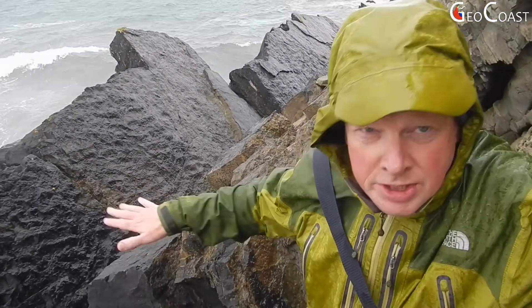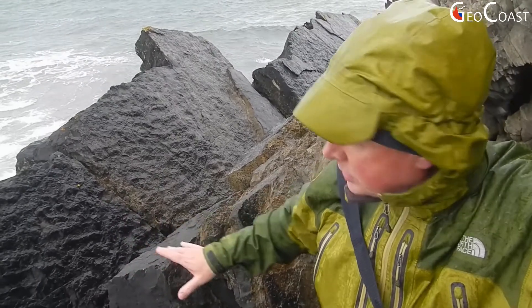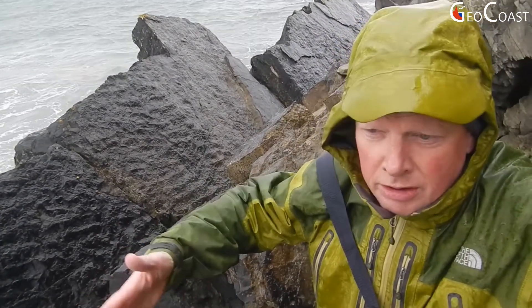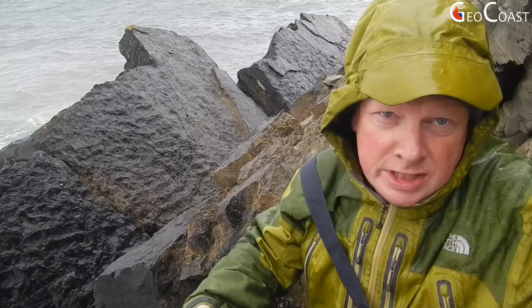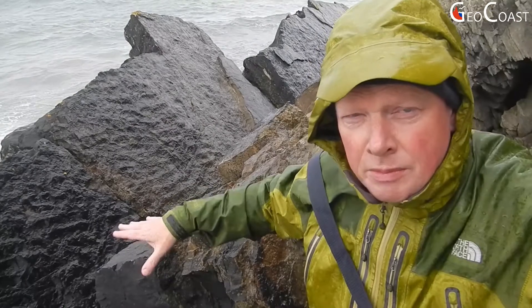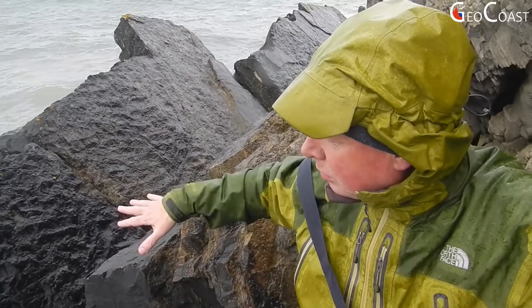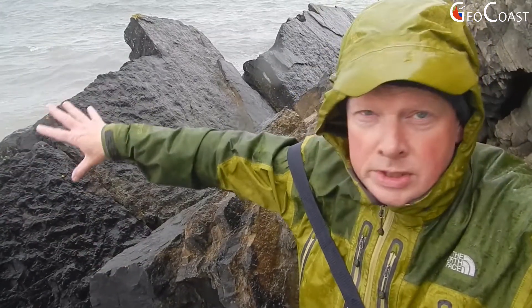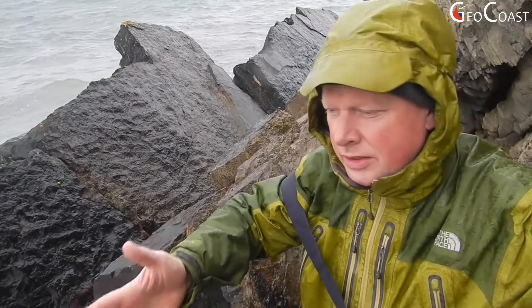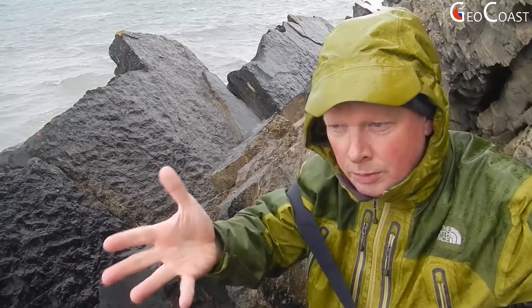We're looking down here at a bedding surface, which is tilted from its original horizontal position due to later deformation of this sedimentary rock. On the upper surface of that bedding surface, we can see a series of ripples formed by a very similar process to the ripples on the modern beach. In this case, they're probably representing a slightly deeper, shallow marine environment — not a beach environment, but an environment immediately offshore. This illustrates a key maxim in geology: the present is the key to the past — to look at modern processes and use them to interpret ancient processes and structures.